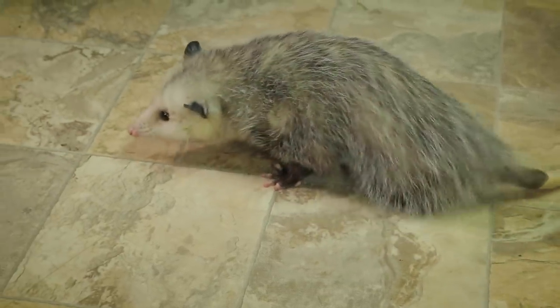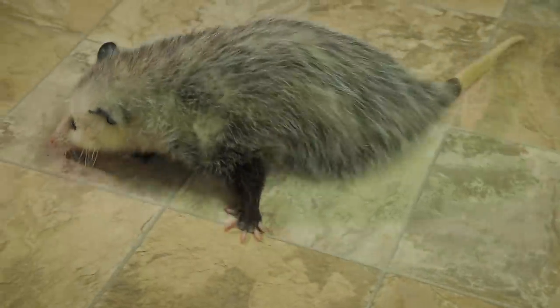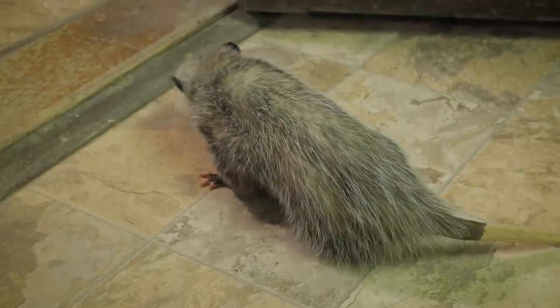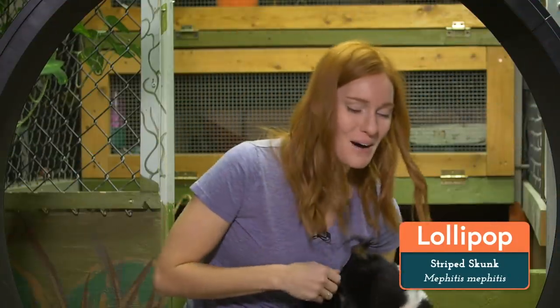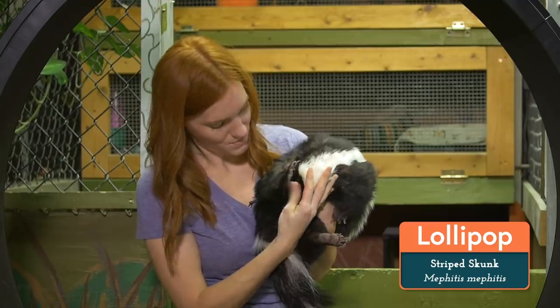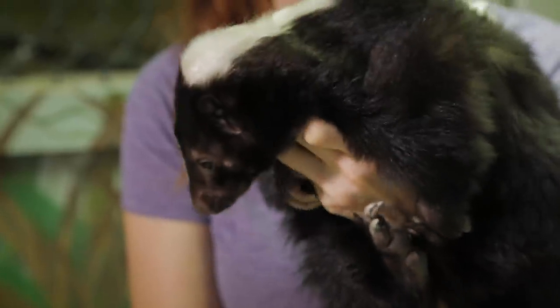We'll continue to work on this with Ophelia, but I think we should try another animal. I think Lollipop the skunk might be a really good candidate to run on this — I think she'll really like it. This is Lollipop. She's a striped skunk, and she was sleeping because skunks are nocturnal, but she loves her food.